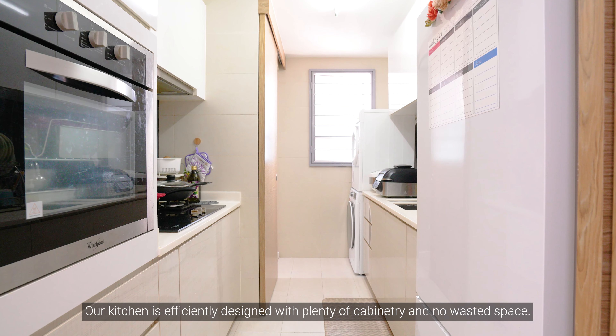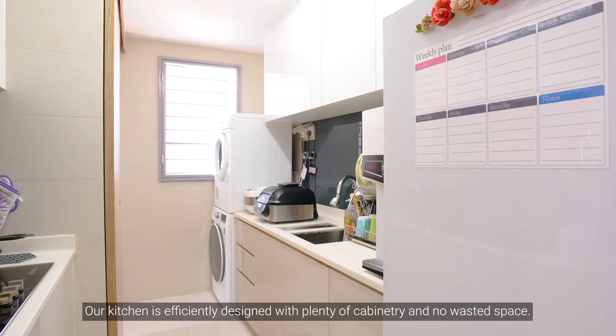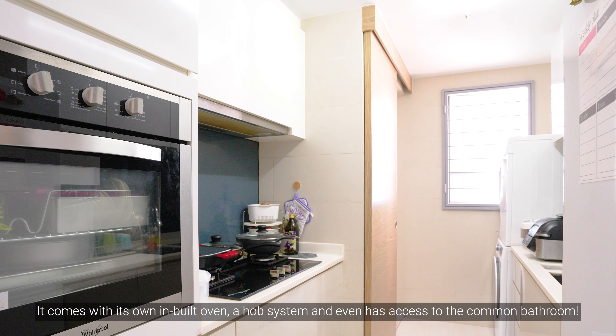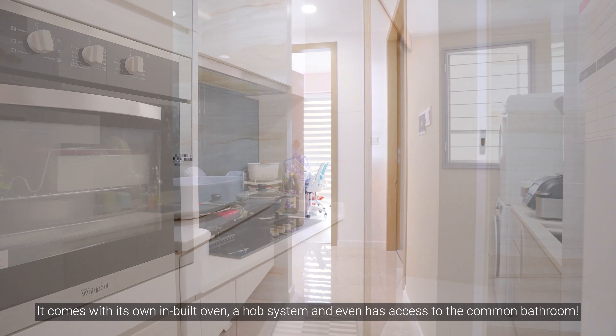The kitchen is efficiently designed with plenty of cabinetry and no wasted space. It comes with its own built-in oven, a hob system, and even has access to the common bathroom.